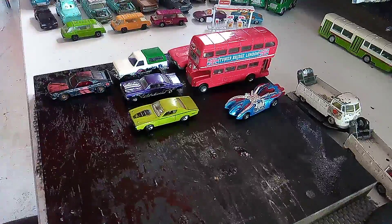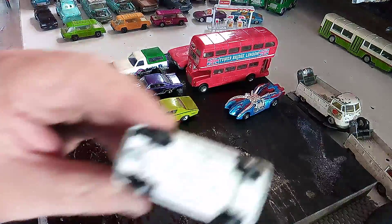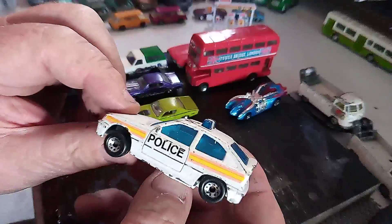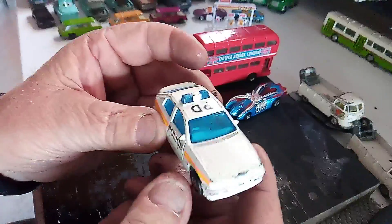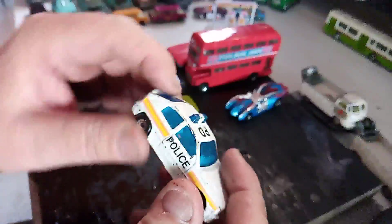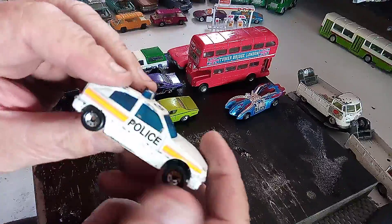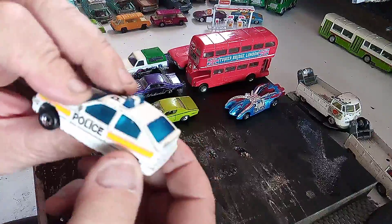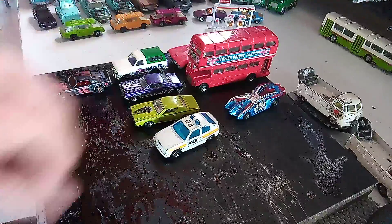We've got a couple of Matchboxes. First is a Vauxhall Astra police car. She's not in too bad condition — a couple of flea bites on it. We'll have to check out the wheels because the back ones don't roll at all. Might have some carpet on it, but when we take it apart we'll have a look.